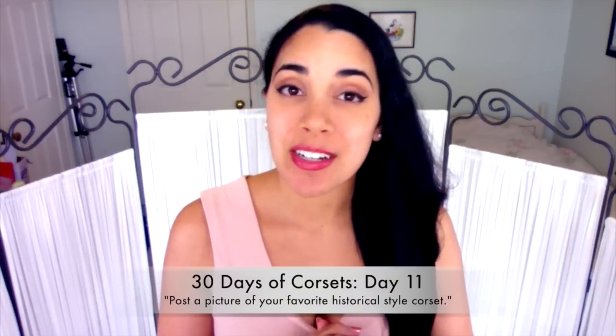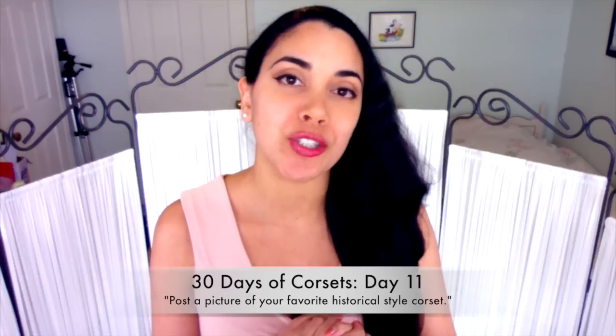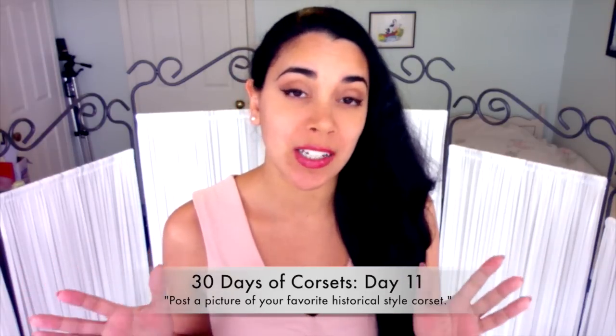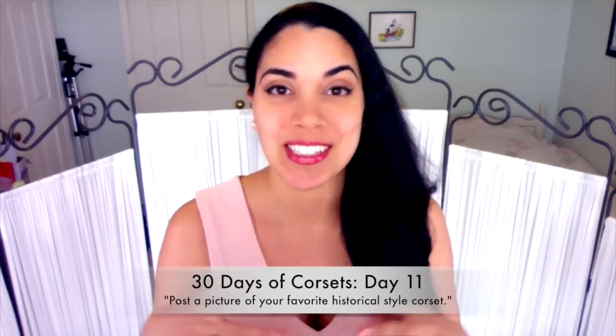Hey everyone, this is day 11 of 30 days of corsets, and today's topic tells me to post a picture of my favorite historical style of corset. I'm really glad they said historical style and not just historical corset or antique corset, because it gives me a little more leeway to talk about some of my favorite historical reproduction corseteers.